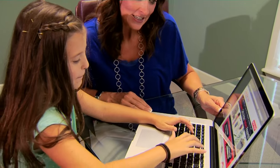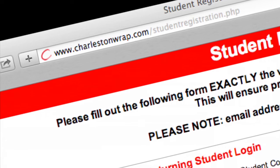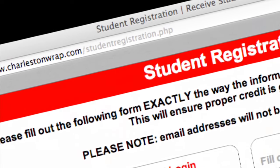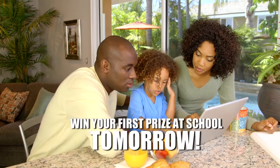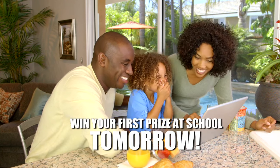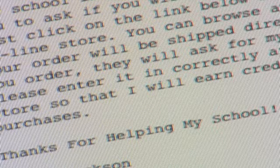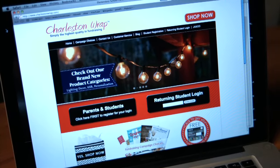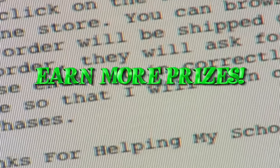If you have a computer, make sure you register online at www.charlestonwrap.com tonight. When you register online, it will tell you how you can win your first prize at school tomorrow. Mom or dad can send emails to friends and relatives telling them about Charleston Wrap being sold at your school. This email will help you earn more prizes.